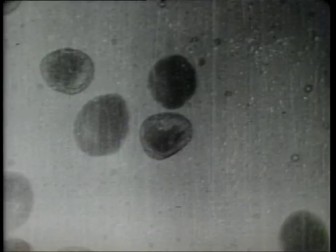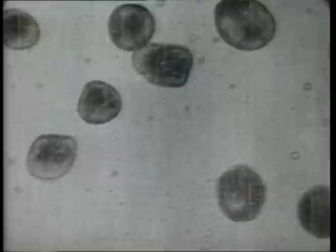Camera and microscope were first combined in 1895, again by Marey, to record the behavior of blood corpuscles. He was followed by Commandant, who made these studies of blood circulation at the Institut Pasteur in 1912.